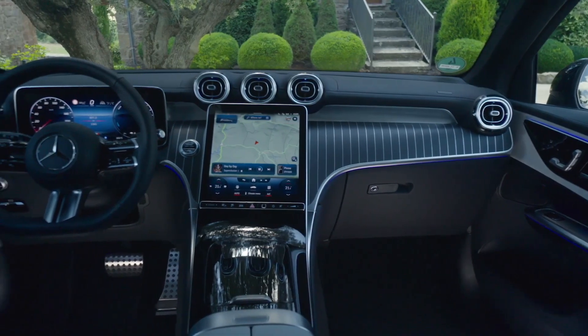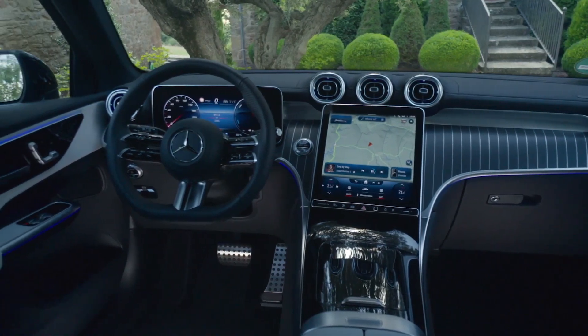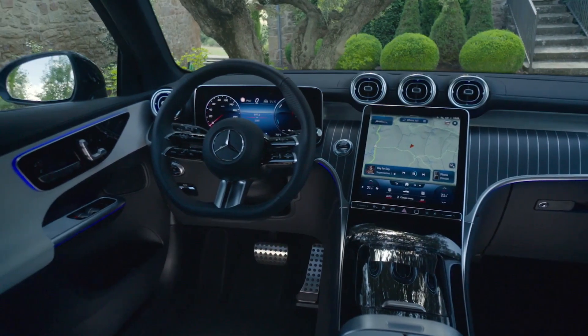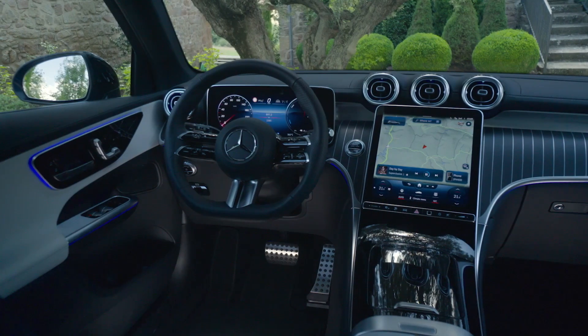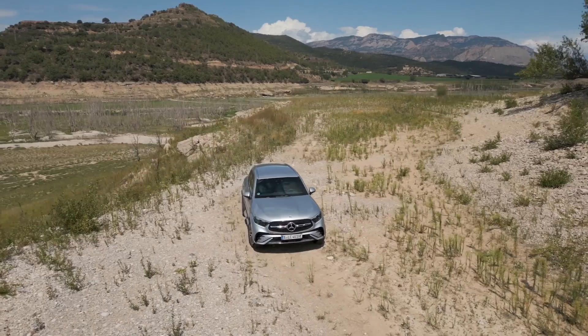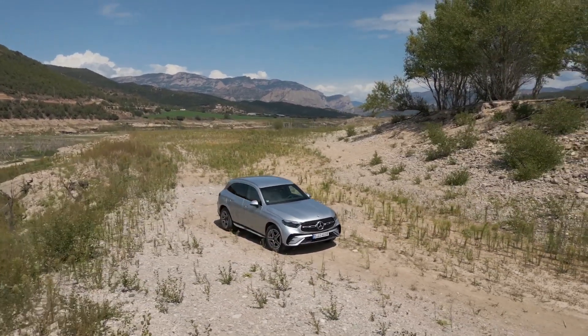Inside the GLC, you'll find a spacious and luxurious cabin. With high-quality materials, comfortable seats, and cutting-edge technology, this car offers a premium driving experience. The GLC comes with a standard panoramic sunroof that adds to the interior spaciousness and lets in plenty of natural light.